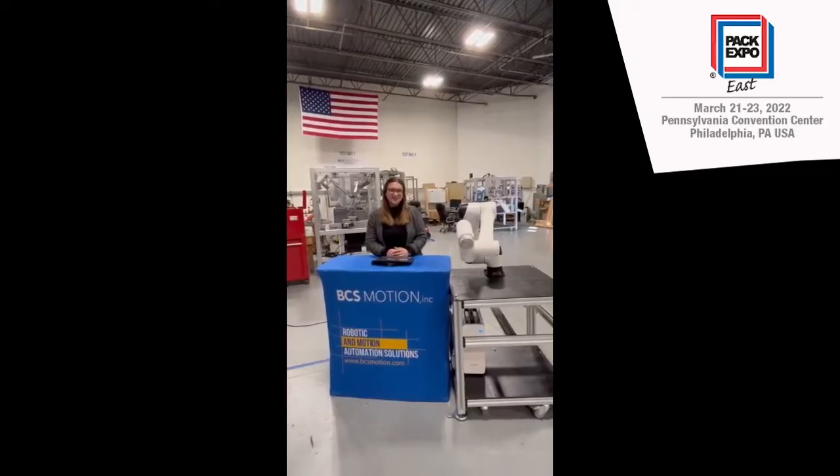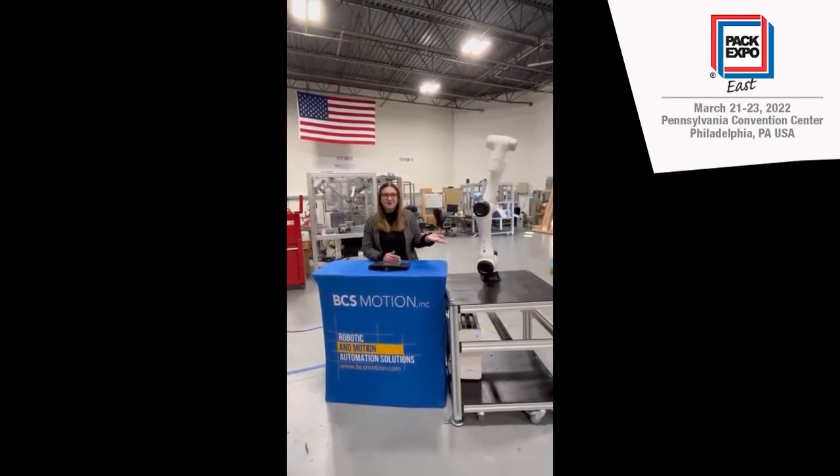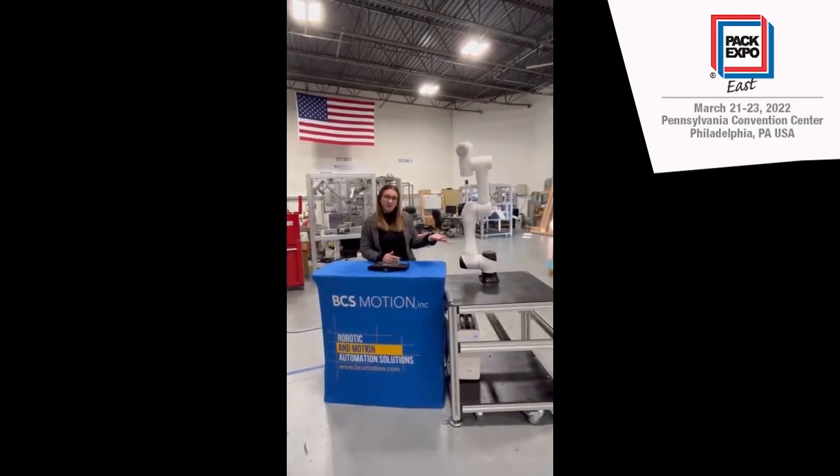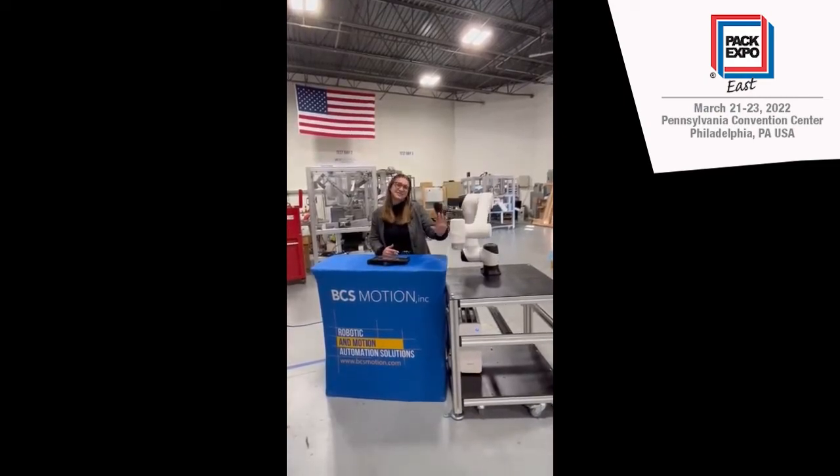Hi, my name is Christina Bell with BCS Motion. We're really looking forward to PAC-EXPO East. We'll be showing off some of the latest and greatest technologies in automation. Make sure you stop by and see us at booth 1116.